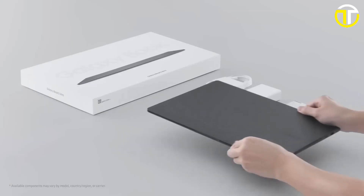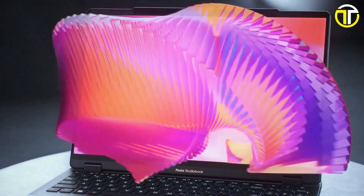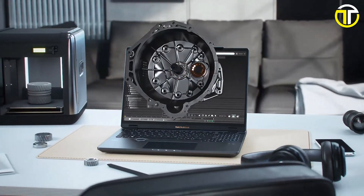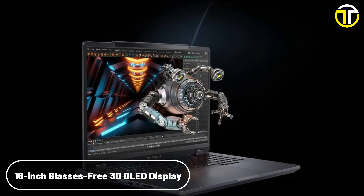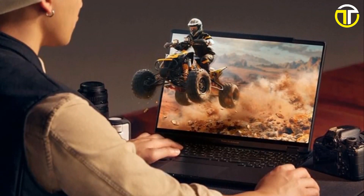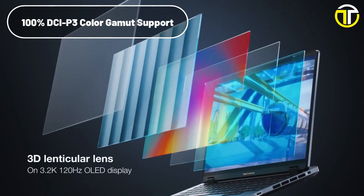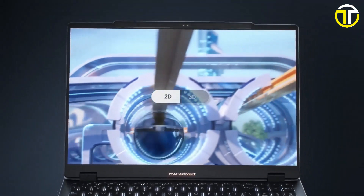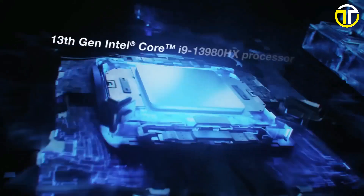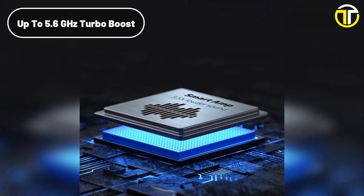Number one: ASUS ProArt Studio Book 16 3D OLED. The ASUS ProArt Studio Book 16 3D OLED is a powerhouse laptop designed for creative professionals and demanding tasks. It boasts a stunning 16-inch glasses-free 3D OLED display with a 3.2K resolution, 16:10 aspect ratio, 0.2ms response time, and 120 Hz refresh rate. With 100% DCI-P3 color gamut support, this display ensures vivid and accurate colors, making it ideal for graphic designers, video editors, and 3D artists.